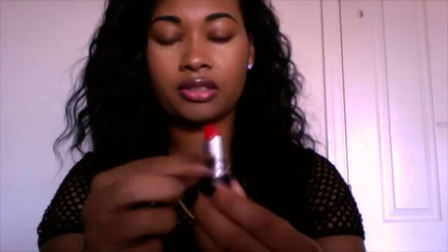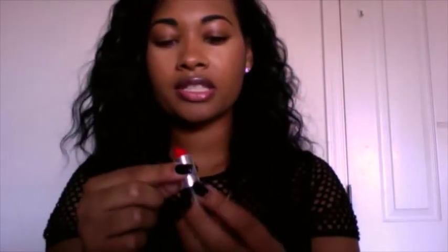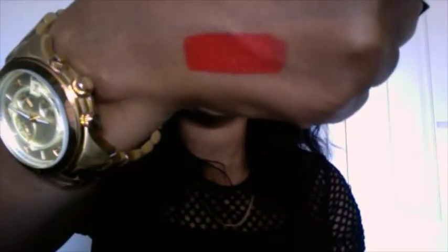The first lipstick I have is Lady Danger, and it is a matte finish. I'm going to try and fit all of them on my hand if I can since I have a lot of lipsticks. This one is like an orangey red — I was looking for an orange-colored lipstick that was matte and didn't want it to look crazy. Here is a swatch of that one.